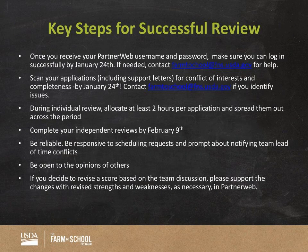Key steps for a successful review: once you receive your PartnerWeb username and password, make sure you can log in successfully by January 24th. If needed, contact the Farm to School email for help — when in doubt, that email address is a great resource and all of us will be checking it. Scan your applications including support letters for conflict of interest and completeness by January 24th. Just some key dates to keep in mind as a team lead.